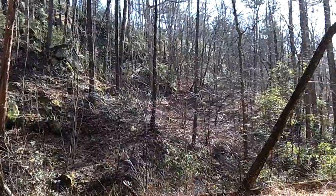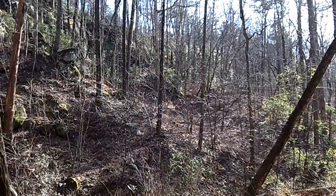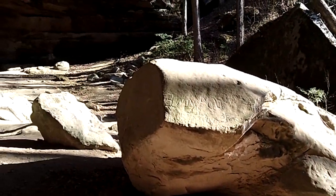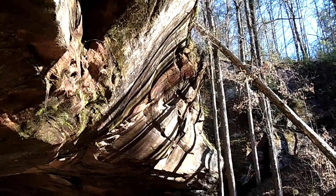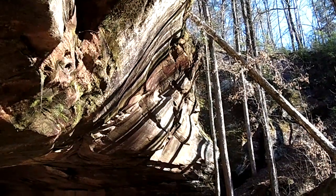You basically have to climb out of this canyon — pretty aggressive. Very cool place. Well, that's what I got. Andean Shelter Cave. Thank you.